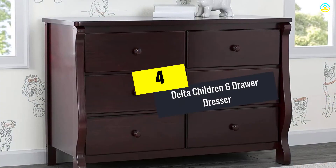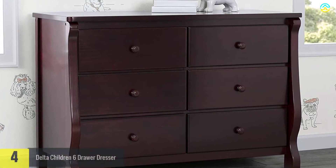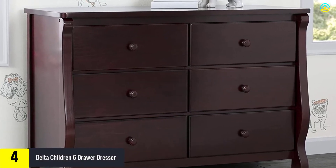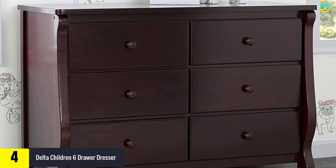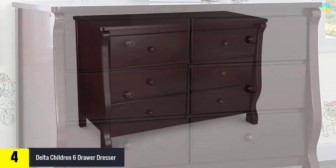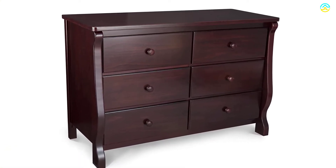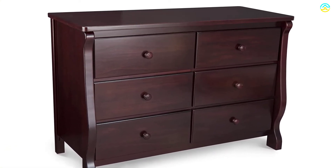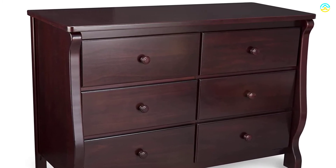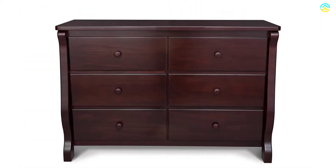Moving on at number 4, we have the Delta Children 6 Drawer Dresser. This dresser from Delta is made from sealed wood, making it durable. It comes with 6 spacious drawers where you can store your children's stuff. It features a smooth metal glide system with safety stops to block drawers from pulling out. It is available in 6 popular finishes, and is designed with a child's safety in mind.